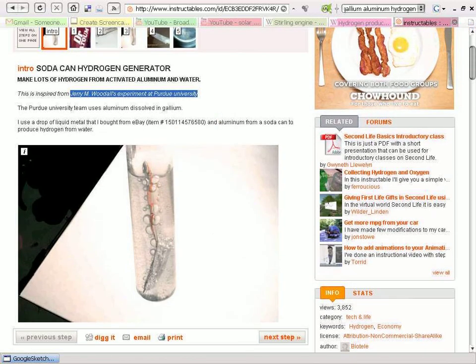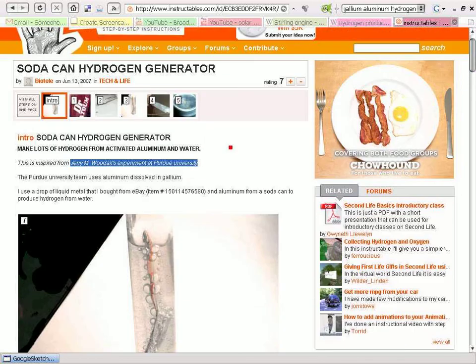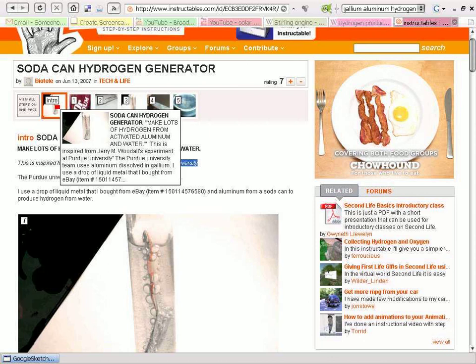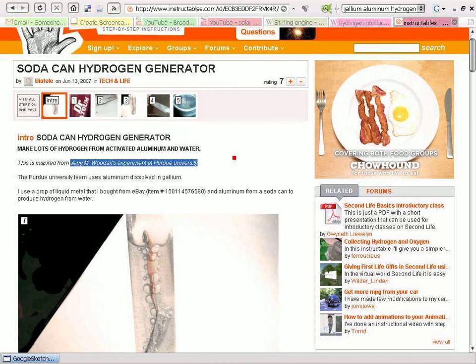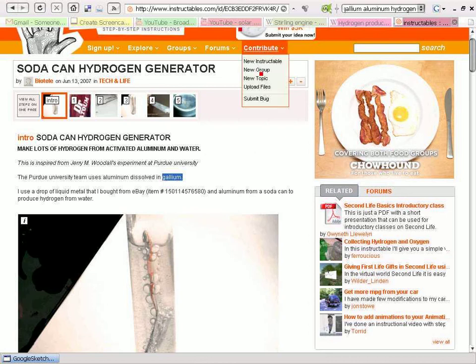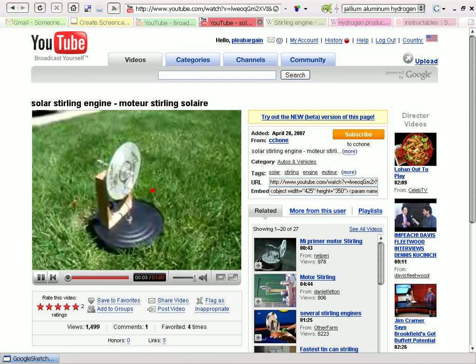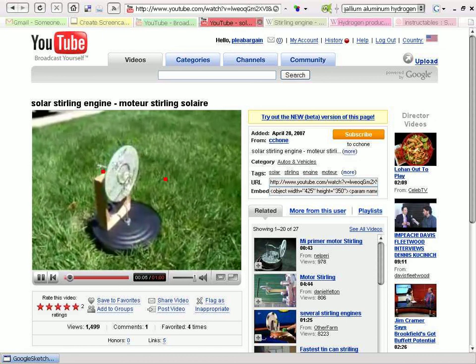Now, unfortunately, the guy who wrote this used an unfortunate term — he says he uses liquid metal. Presumably that's mercury; it's the only chemical I've heard people refer to as liquid metal. Now, I don't know enough about chemistry to say what gallium is or is not, but there's a combination of using the solar sterling engines, or a sterling engine that can produce enough electricity to generate hydrogen.